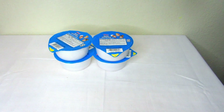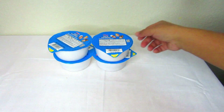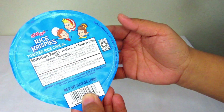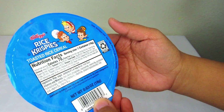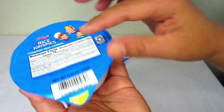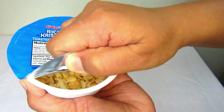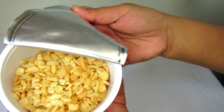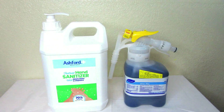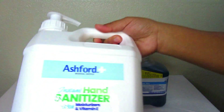I can use these to make some Rice Krispy treat bars, or have them as a snack, or have my son take them to school. I could also just eat it and add some milk.